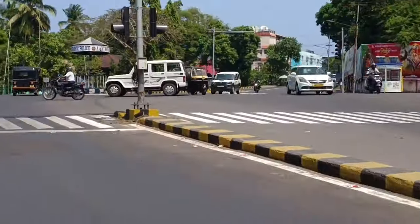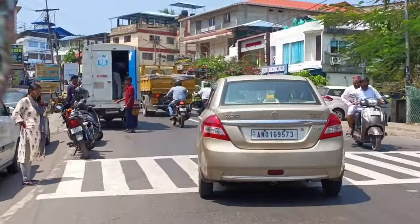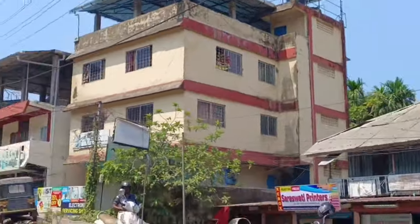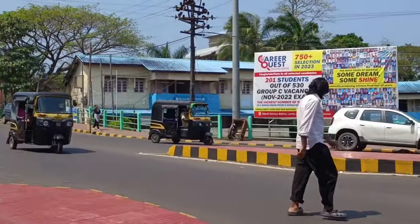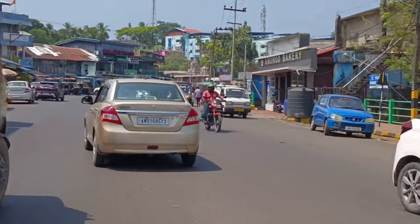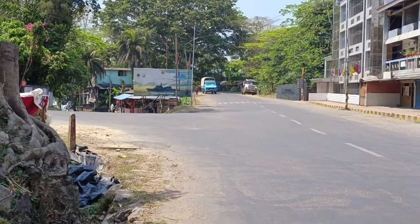We are passing through Junglighat, a market where you can buy your belongings. Next is Goldbeg, where we have to turn left and continue our journey on this road. Next is Dilanipur, we will continue straight. This whole area is known as Haddo — this is also a good market. We will continue on the same road.